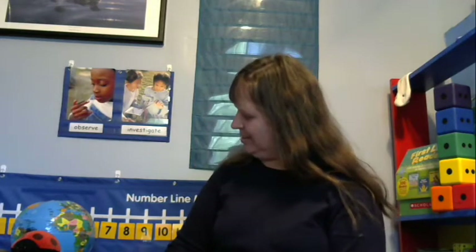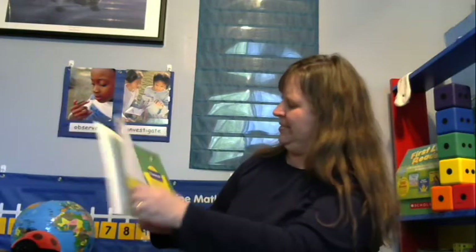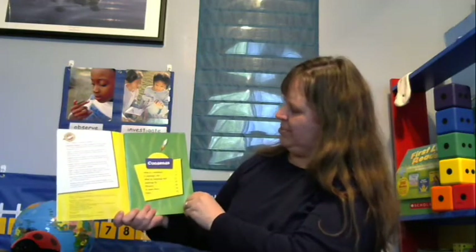Eleanor, that was a pretty good story! Would you like to learn a little bit more about ladybugs? Let's read another book: Ladybugs by Martha E.H. Rustad. This book also has a table of contents.